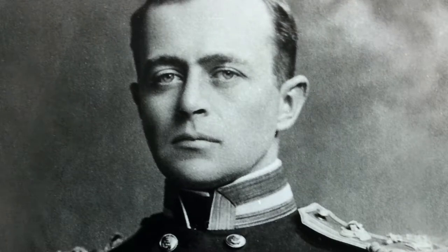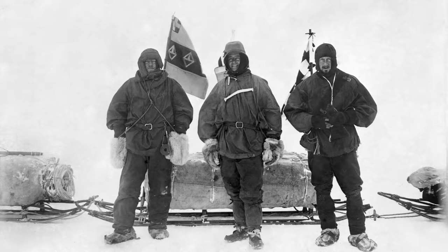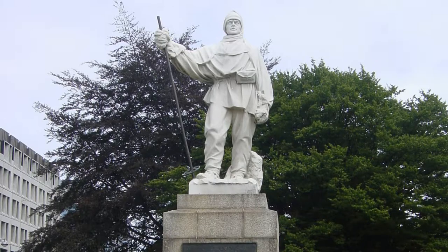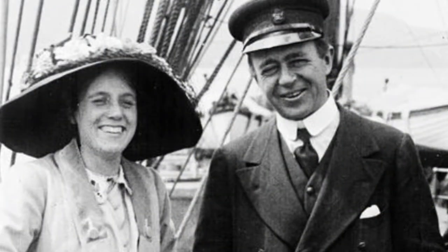Robert Falcon Scott was a rock star of his day — probably one of the most famous people on the planet. Kathleen was an English-born sculptor and a really prominent artist in her own right. The statue is particularly important because it was carved by Robert Falcon Scott's widow.